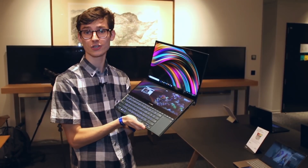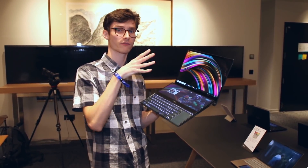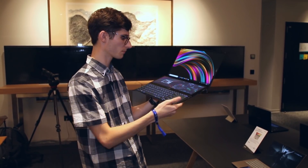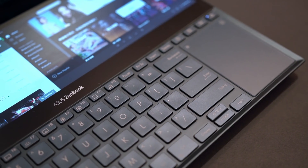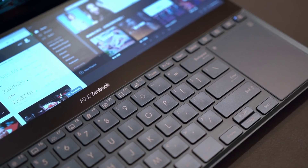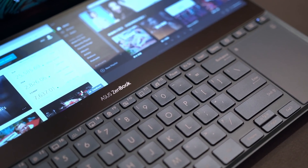My question to you: is this something that would make you buy a laptop? Would you specifically go out and buy this for this feature? Or do you think it's a little bit compromising? For example, the keyboard being so far down might make it more difficult to use as a traditional laptop, potentially requiring a mouse and compromising its portability.